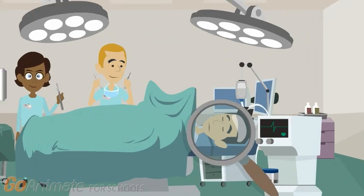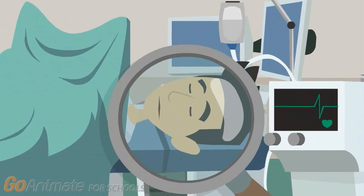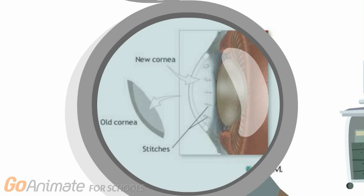A full cornea transplant can be done under local or general anesthesia. A special tool called a trephine works like a cookie cutter to remove a round section of damaged cornea from the eye. Next, a similar size circle from the donor's eye is removed and placed into the damaged eye, and it is then stitched together using ultra-thin stitches.